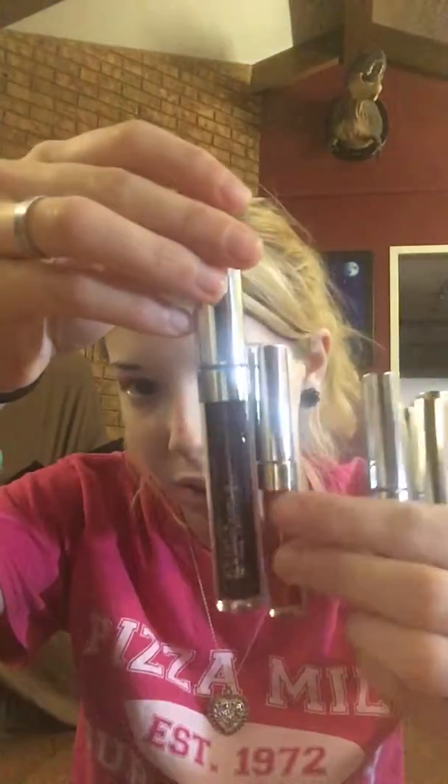I also got their Foxy Set, which is a miniature of five different colors and it comes in this cute little box. They're all little miniature ones, really small. The first color is called Creeper and it is this red color — a very classic red.